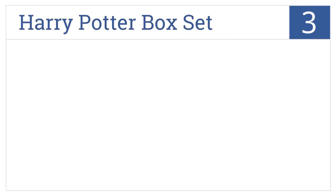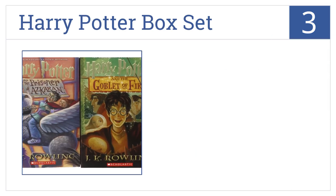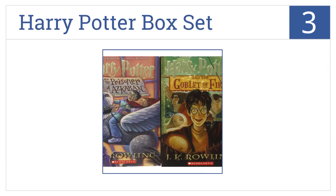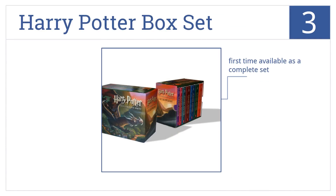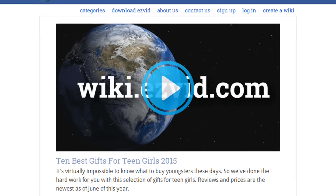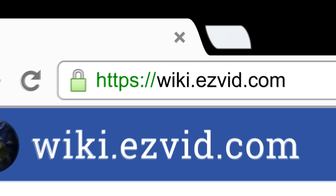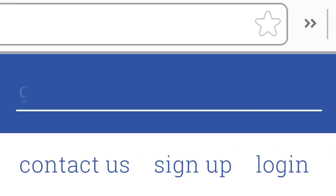Nearing the top of our list at number three, encourage reading and fun with the Harry Potter Box Set. You can choose between traditional softcover books or Kindle files. This is the first time it's available as a complete set and lets you instantly become engrossed in the story. It also includes a set of stickers. To see all this stuff, go to wiki.easyvid.com and search for gifts for teen girls, or click beneath this video.